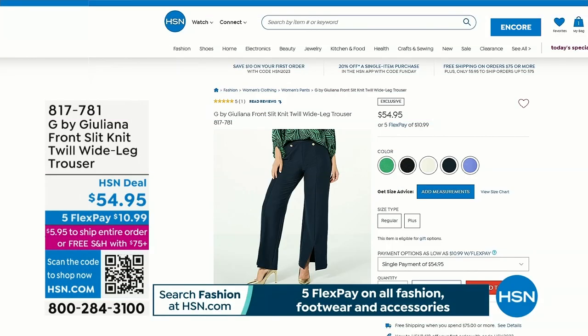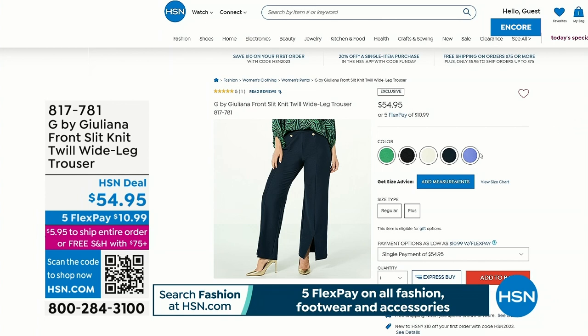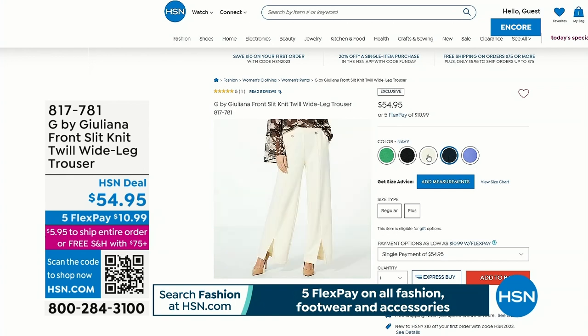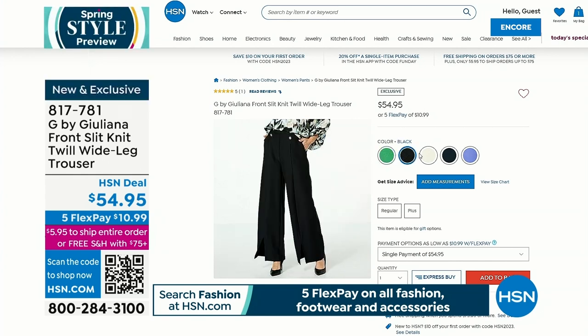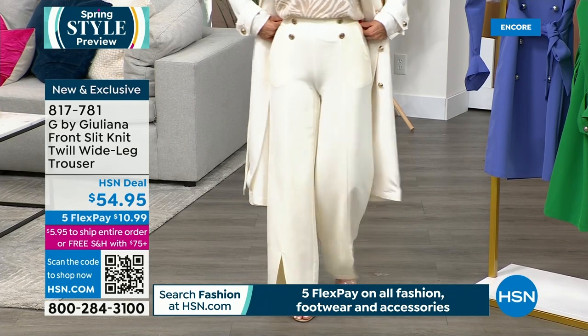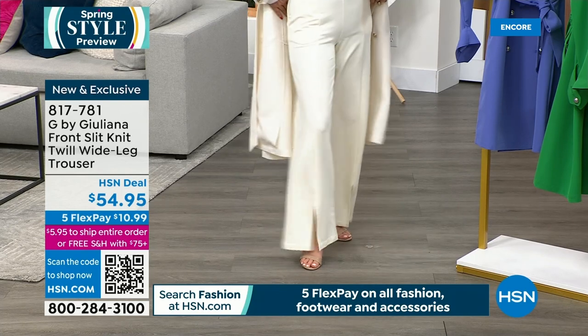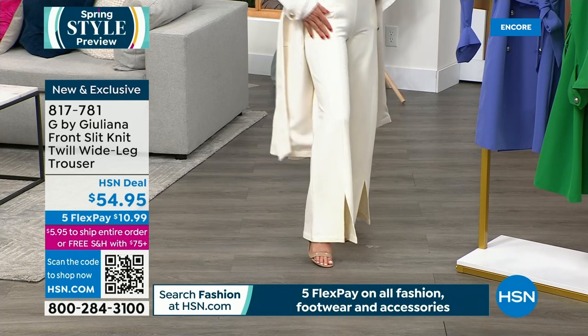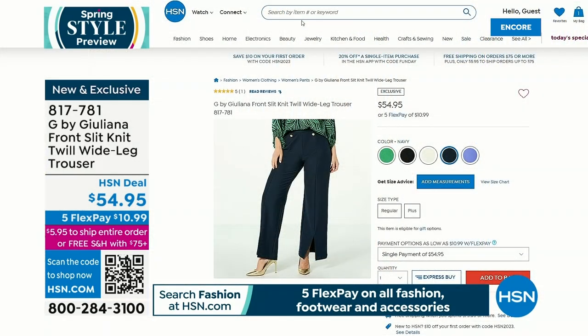Now we have the Sailor Pant - we're calling it that because it has beautiful little gold-toned buttons and a nice wide waistband. This is the wide leg with a 31-inch inseam. I'm wearing it in extra small in ivory, but we have all the colors. Look at that wonderful little slit in the front so you can walk, move, and pose. It's got a wonderful seaming detail - kind of that 1950s glam. Ivory and navy are very popular.